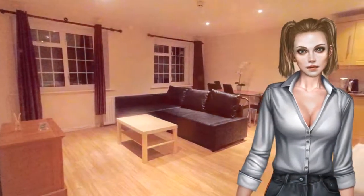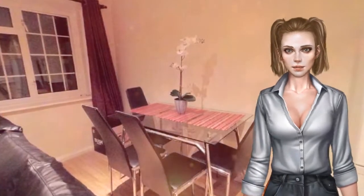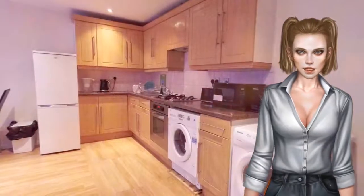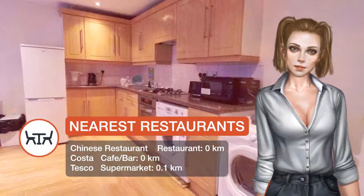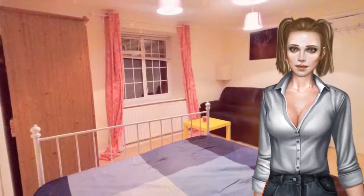Guests can relax in the garden at the property. Olympia Exhibition Centre is 1.4 kilometres from the apartment, while Riverside Studios is 1.8 kilometres away. London Heathrow Airport is 20.9 kilometres from the property.